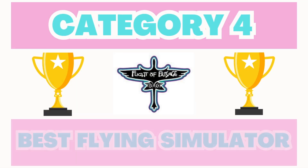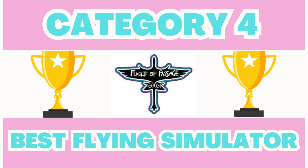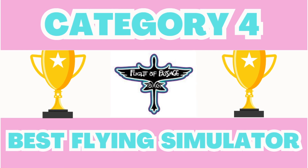The winner of the flying simulator is Avatar Flight of Passage at 79%, a clear winner over Soarin.